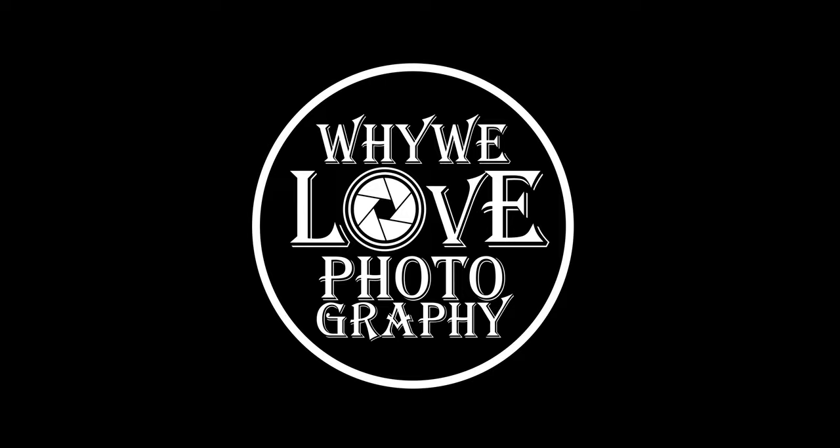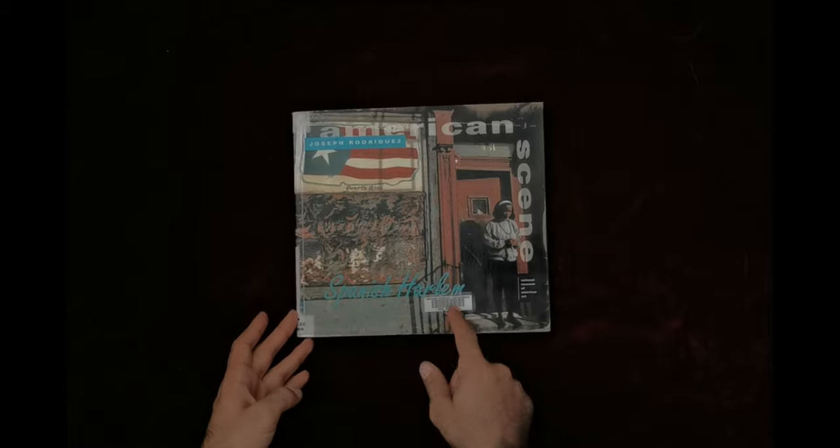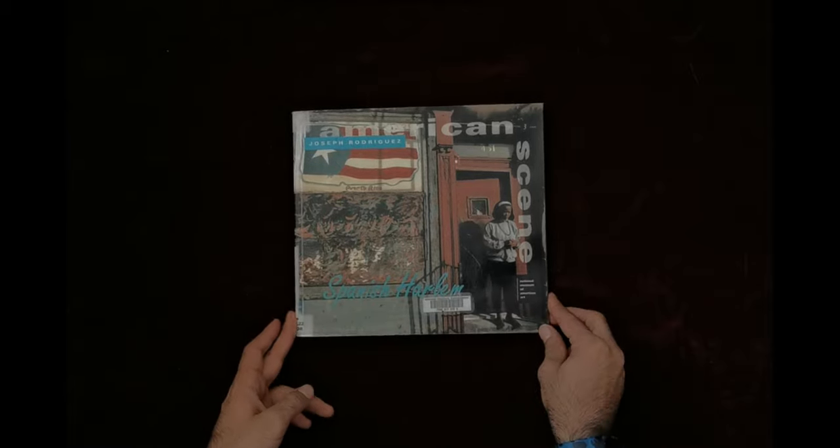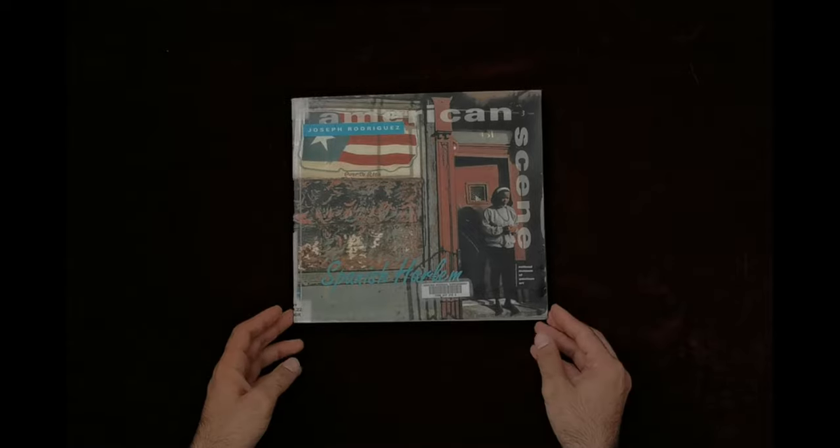Hello guys and welcome back to 'Why We Love Photography.' Today's book is called 'American Scene: Spanish Harlem' by Joseph Rodriguez. Joseph Rodriguez is an American photographer born in Brooklyn, New York. He studied photography at the School of Visual Arts and continued his studies in photojournalism at the International Center of Photography in New York City.